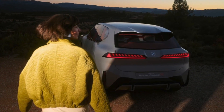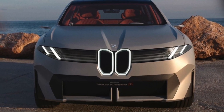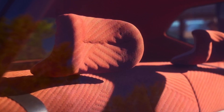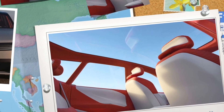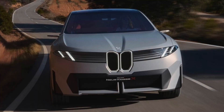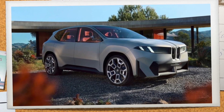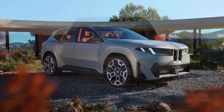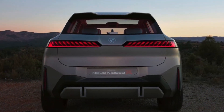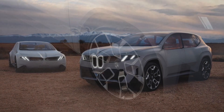Why? Because it showcases what the forthcoming lineup of electric-powered BMW SUVs will look like. And for BMW, like most other automakers, SUVs are where the real money is made these days. BMW has sold more than 12 million X-badged SUVs since the launch of the original X5 in 1999, and midsize SUVs are today one of the most popular vehicles on the market worldwide. That's why production versions of the new E-Class X will start rolling off the line at BMW's Debrecen plant in Hungary in 2025, before the new E-Class sedan.